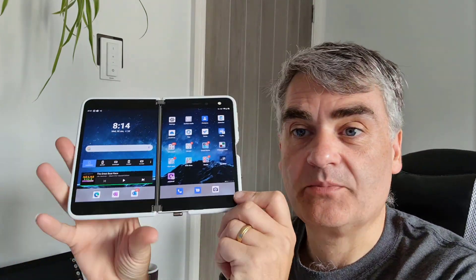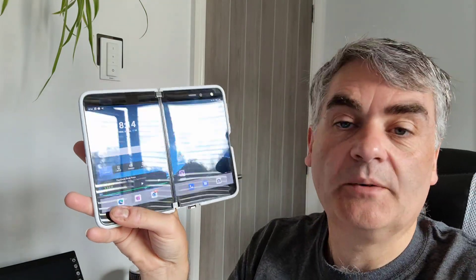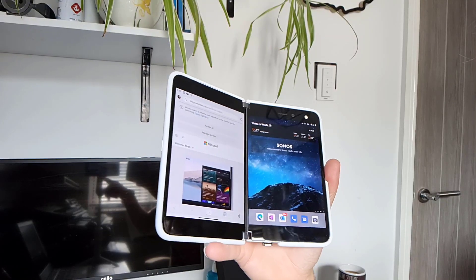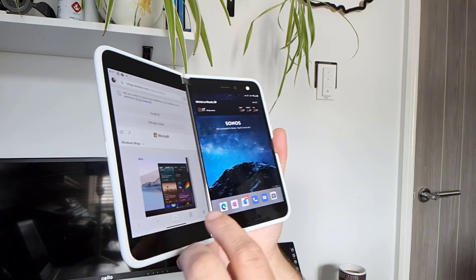Previous monthly updates have included loads of specific changes and fixes, but that's not the case with this one. This month the update is the Android security updates for June 2021, and the other thing is it improves device and UI stability.